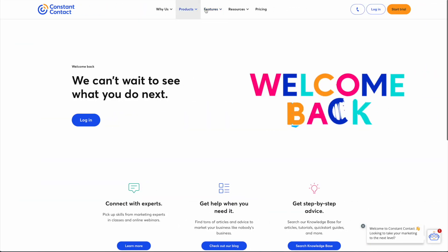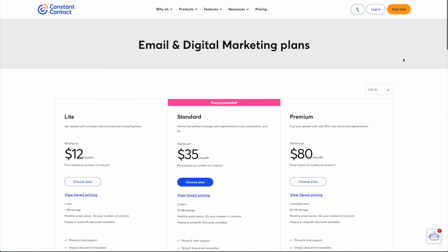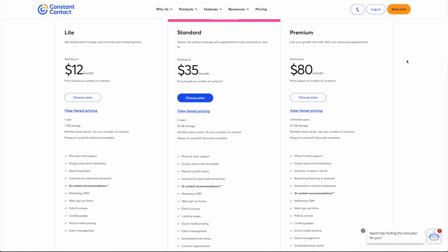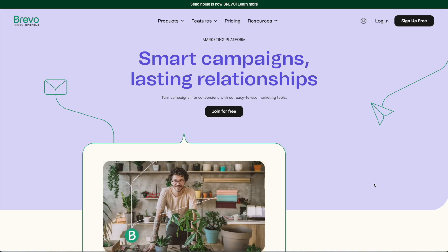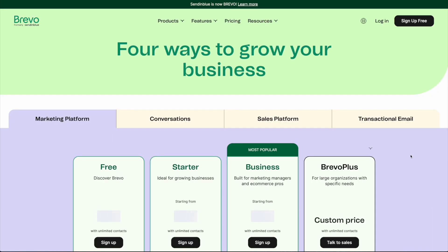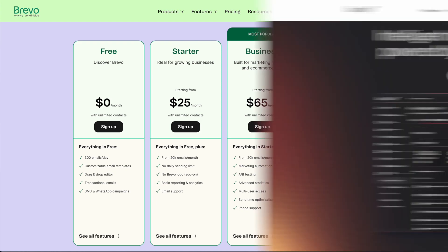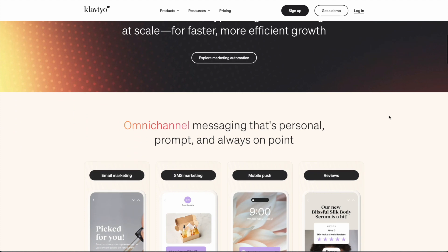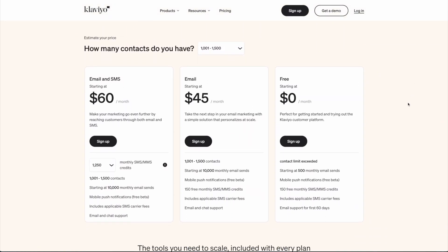Constant Contact is another popular email autoresponder that offers expanded contact limits and additional automation features like drip campaigns to engage your audience effectively. Brevo is another service that offers SMS marketing along with emails to broaden your reach. You can also use Klaviyo, which focuses primarily on e-commerce businesses to reach your audience better than the other email services on this list.